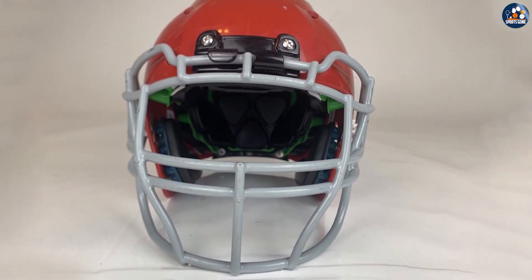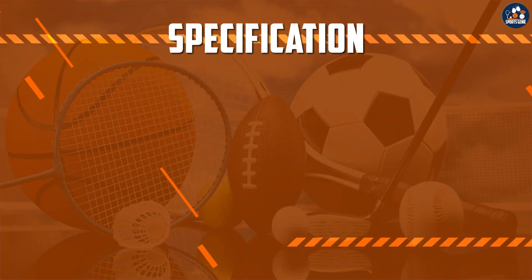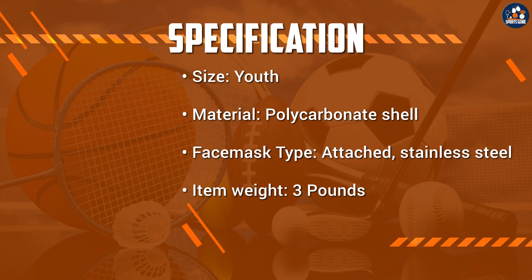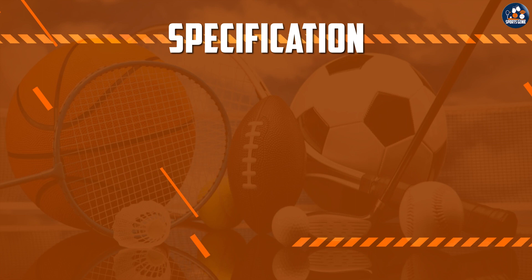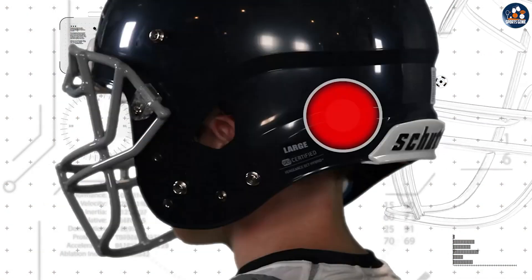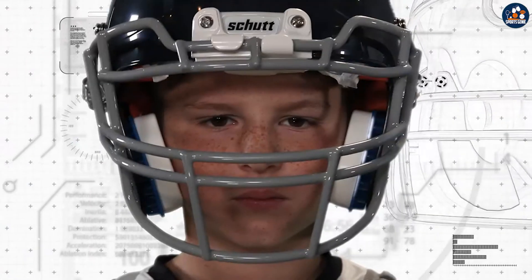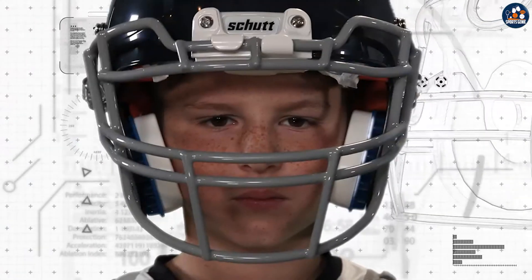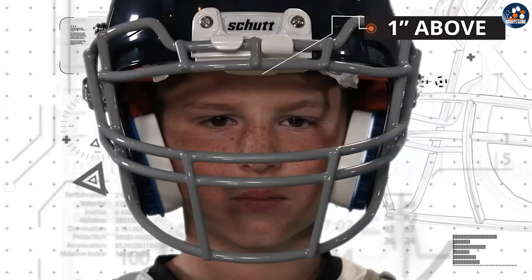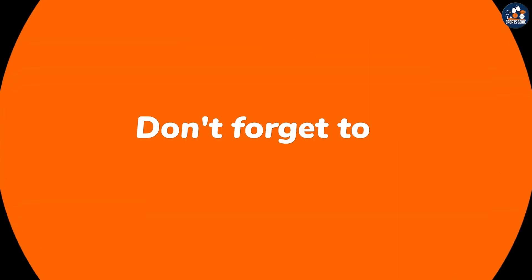The Schutt Vengeance A3U Football Helmet is an excellent choice for young football players. Its durable construction, innovative ventilation system, and customizable design make it a top pick for parents and coaches. Additionally, its ability to provide excellent protection and a comfortable fit makes it a great investment in a child's safety and athletic development. If you're looking for a high-quality youth football helmet, the Schutt Vengeance A3 is definitely worth considering. Thank you for watching our review of the Schutt Vengeance A3U Football Helmet.